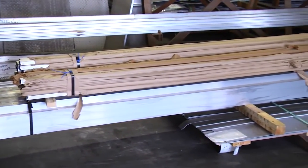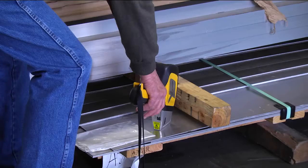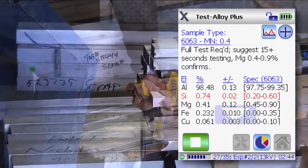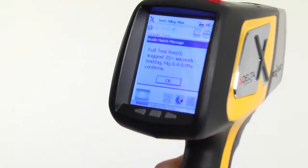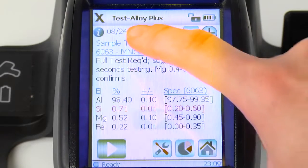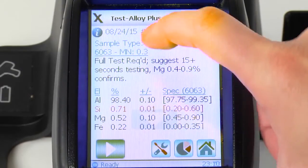One common use of grade match messaging is to provide instructions for how long to test when sorting aluminum grades. Some aluminum grades may test in a few seconds, while other grades may require a longer test. In this example, for the grade 6063, the analyzer helps guide the user by suggesting a longer test with the second beam. You can tap the grade name on the screen to hide and unhide the message and see the full chemistry results.